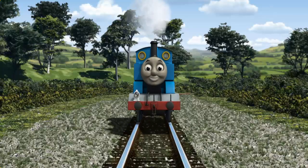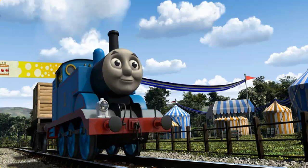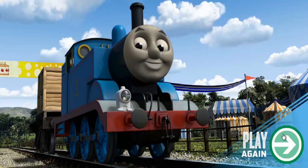All clear. Thomas puffed proudly into the fair. With your help, he was right on time. Play again.